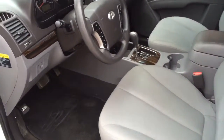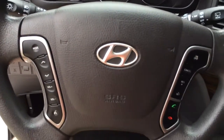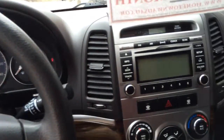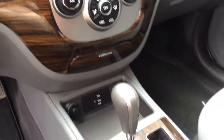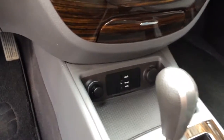Full cloth interior. You've got your stereo controls, Bluetooth control, and cruise right out here on the steering wheel. Hands free Bluetooth for your cell phone, heat and air conditioning, automatic transmission, USB input, and auxiliary input down there.